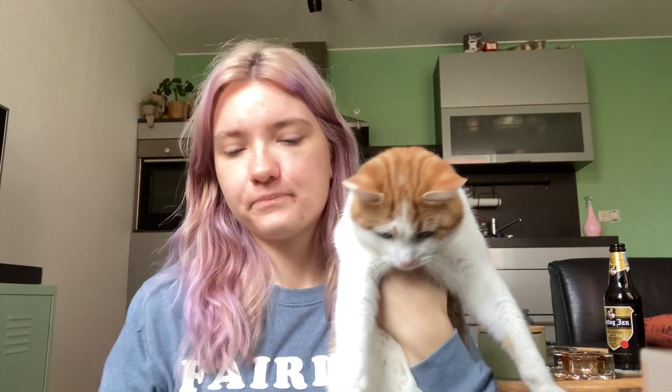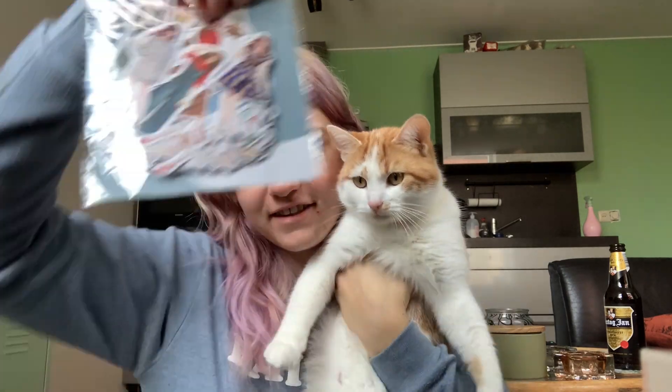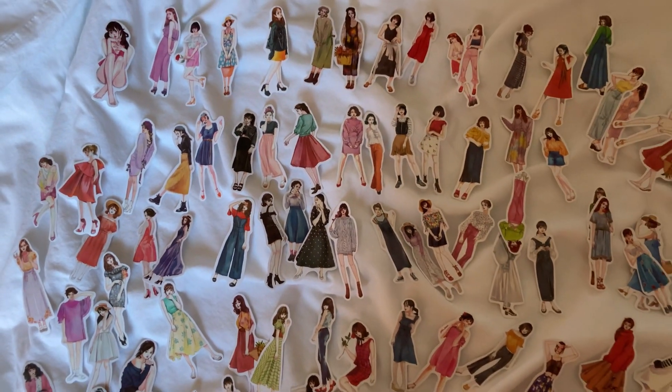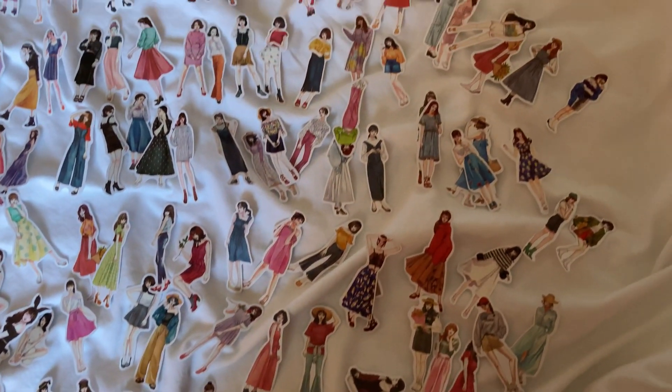The next one - I got some girl stickers because I'm all out of girl stickers. And I don't think I've had these before. They look different than the ones I've had, so that's nice. It's new. This is great for making mail - they always just add a little bit of extra. I really like these.